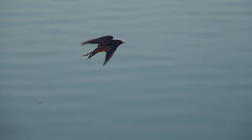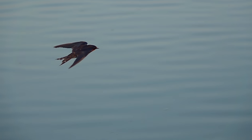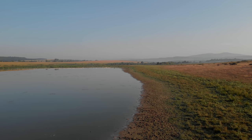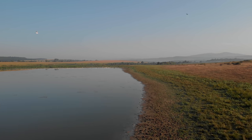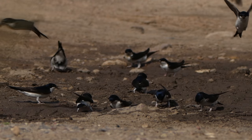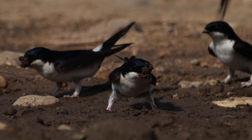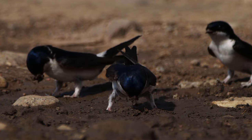For swallows, nest building is a cumbersome task. By the water's edge, they collect pellets of wet mud, one beakful at a time.